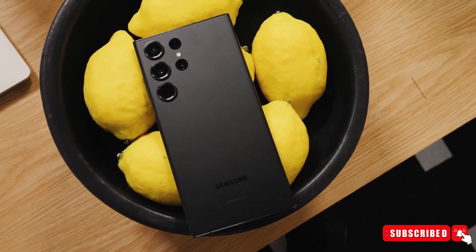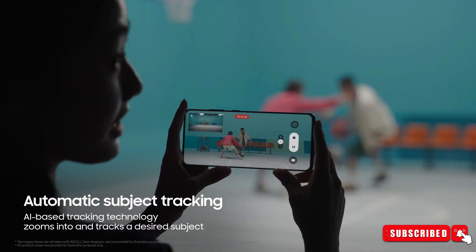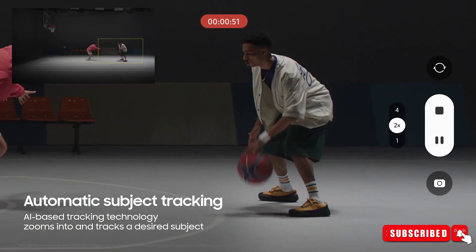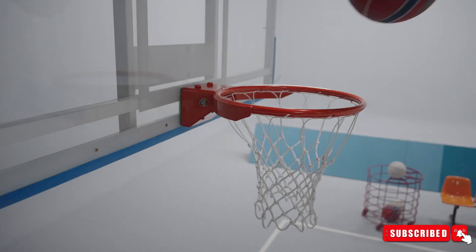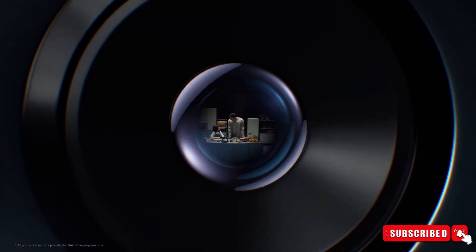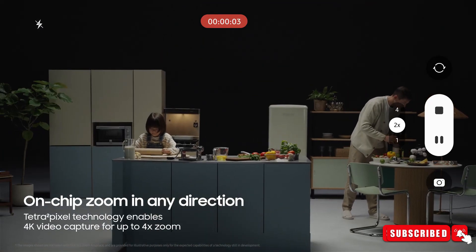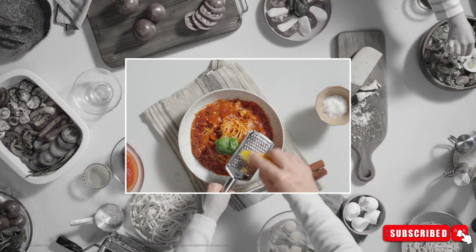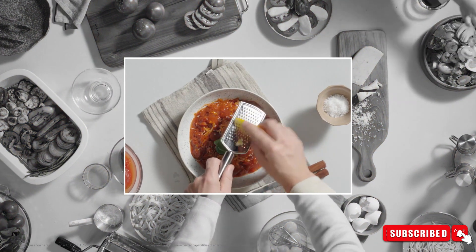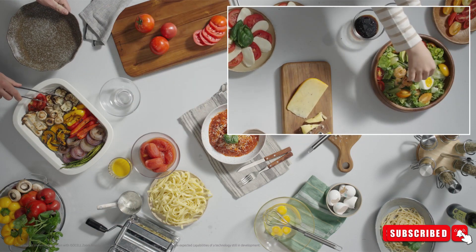The camera setup is pretty impressive. The Galaxy S24 Ultra is likely to feature an improved 200-megapixel camera with AI capabilities. Samsung recently showcased a new video feature called ISOCELL Zoom Anyplace. Combined with Qualcomm's AI engine, the new feature automatically finds a moving subject and follows it, preventing fast-moving subjects from going off-screen and giving users more time to focus on the video instead of trying to chase the subject.